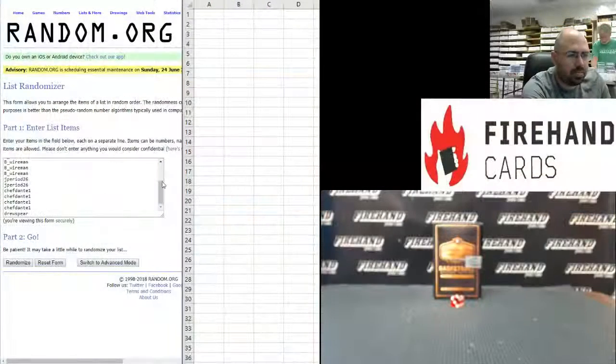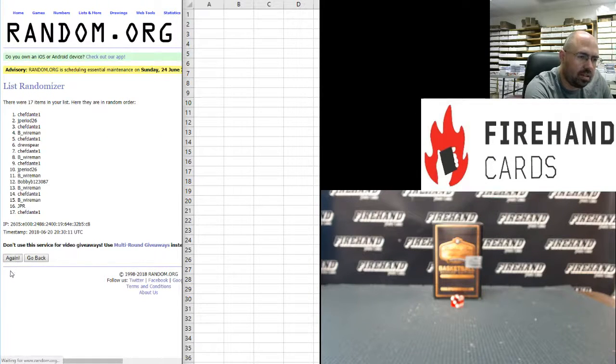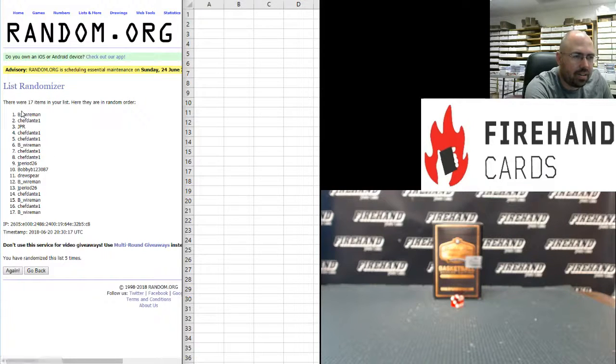Starting with our participants. We got Drew Spear at the bottom, Chef Dante at the top. 5 times on the draw: 1, 2, 3, 4, and 5. Be Wireman at the top and at the bottom, pushing both ends against the middle.